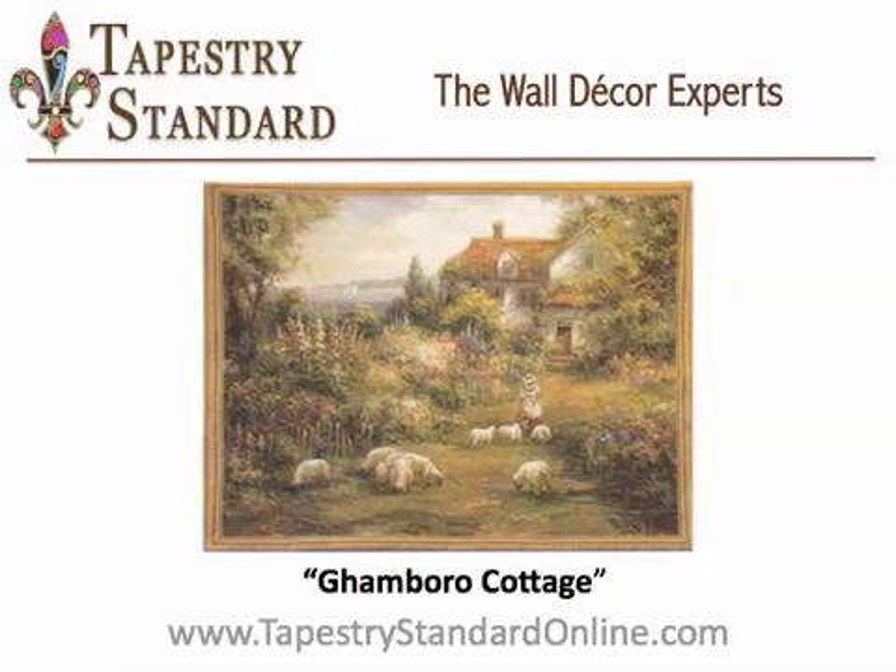The Tapestry Standard presents Gambaro Cottage. Idle away an afternoon with this beautiful tapestry scene of a woman feeding sheep amongst a lush garden. The greenery in this scene will help soothe even the most tattered nerves, and it looks great in your living room.